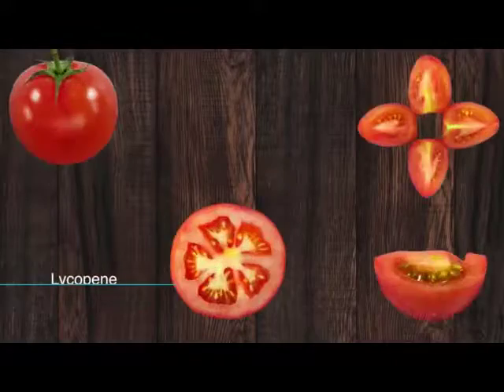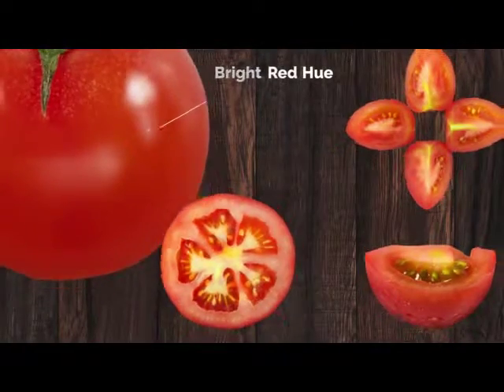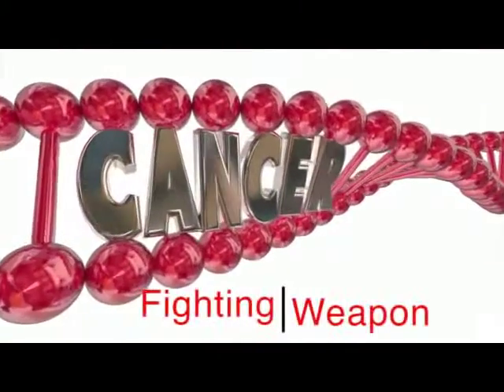supporting hydrated, glowing skin. Its lycopene content gives tomatoes their bright red hue. And did you know that the redder the tomato, the greater the cancer-fighting weapon it is?